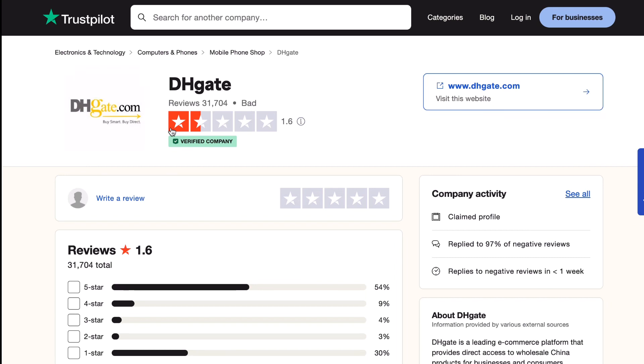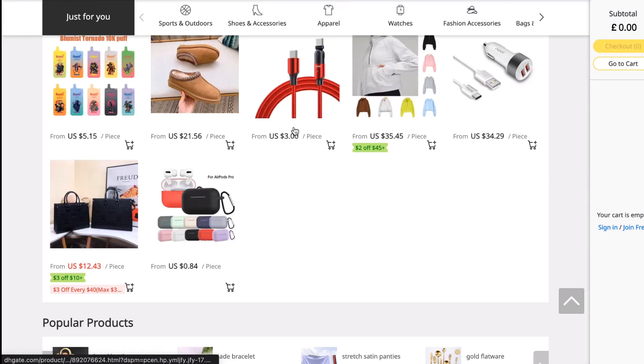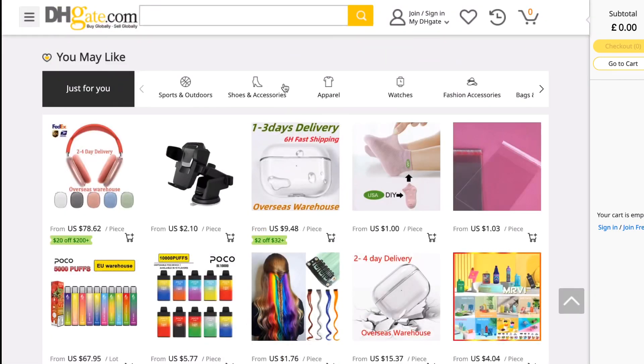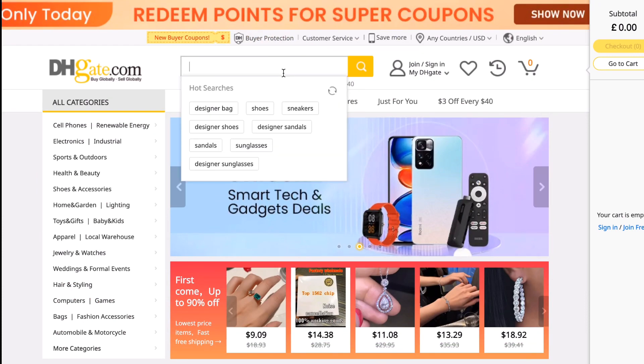As you can see from the reviews, it's not really rated that highly. The reason I'm showing you this is to prove I'm not sponsored by them, so I'm going to be honest. The reviews are pretty terrible, and that's because people are buying off of scam listings.